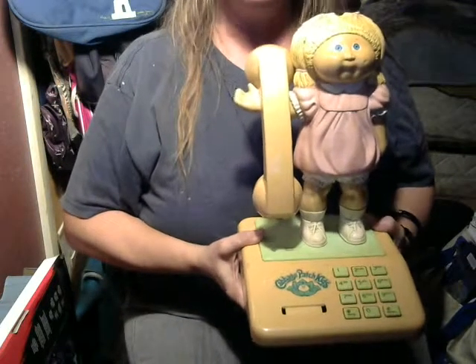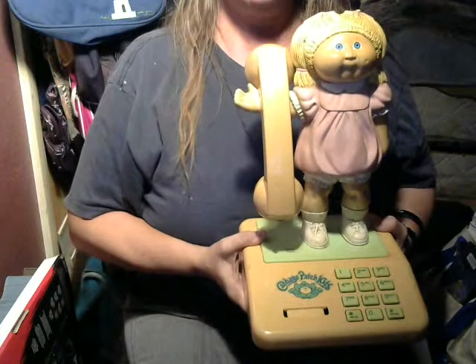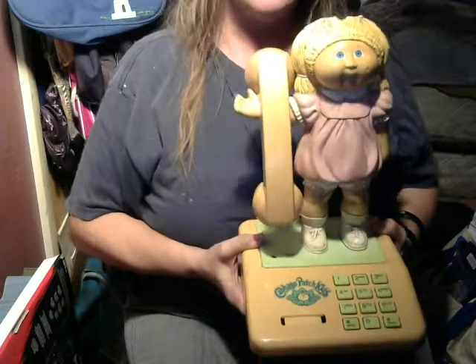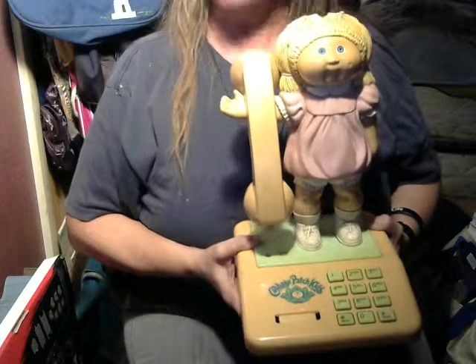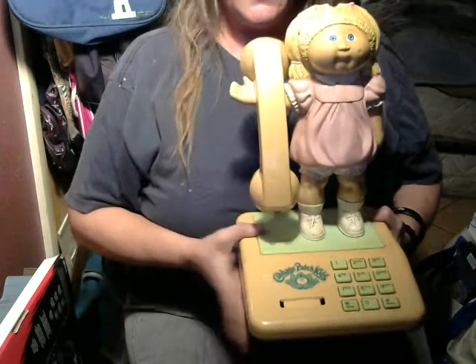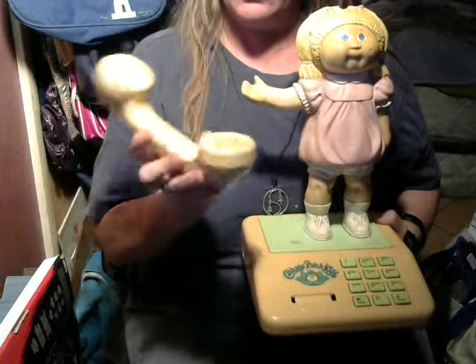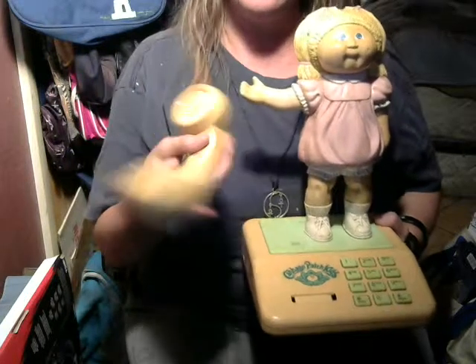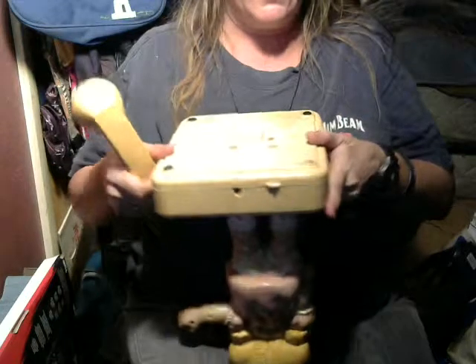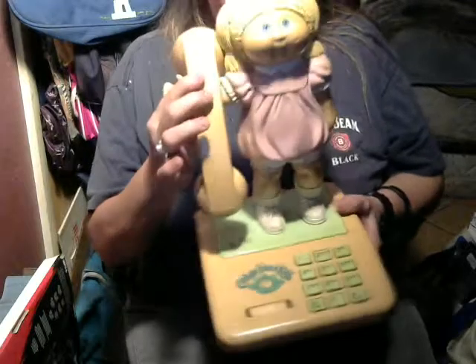Hey guys, Chris's Toy Tube here. Tonight I'm bringing you my Cabbage Patch Kid phone. I always wanted one as a kid but I never got one. My husband actually got this for me from a friend of his that dealt in antiques and collectibles. She did come with the original cord, however the little clippy thing that goes in the back broke, so we ended up tossing it.